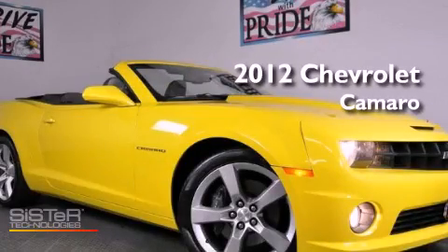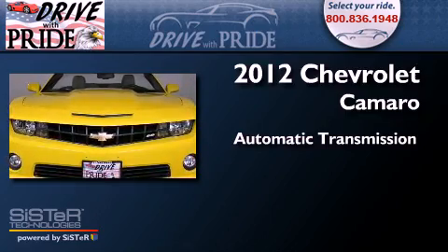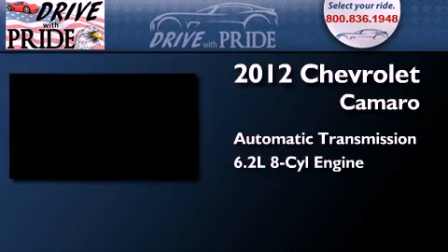This is a 2012 Chevrolet Camaro. This car has an automatic transmission and a 6.2-liter V8.